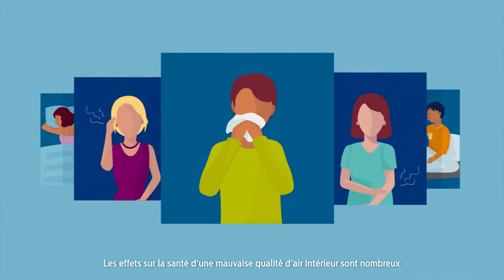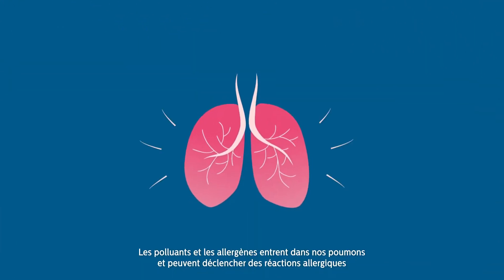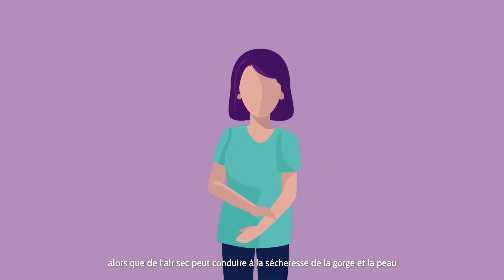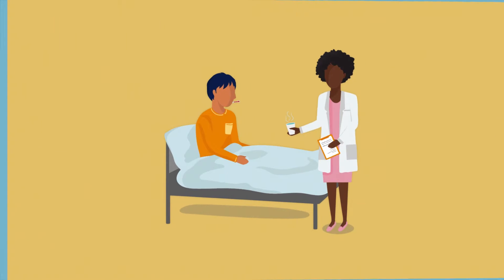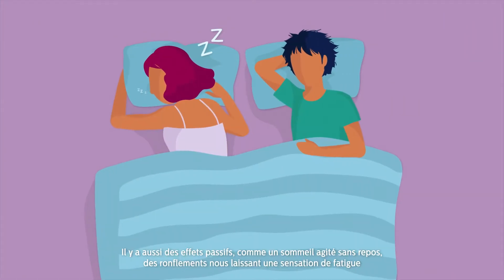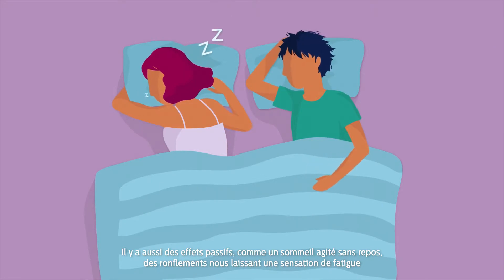The health impacts of poor indoor air quality are many. Pollutants and allergens enter our lungs and can trigger allergic reactions. Dry conditions can lead to dryness of throat and skin and increase the chance of catching a cold or flu. There are passive effects too, like restless fitful sleeping and snoring, leaving us feeling tired.